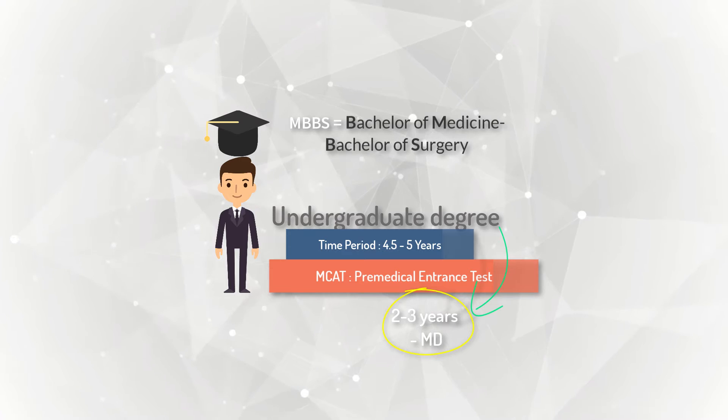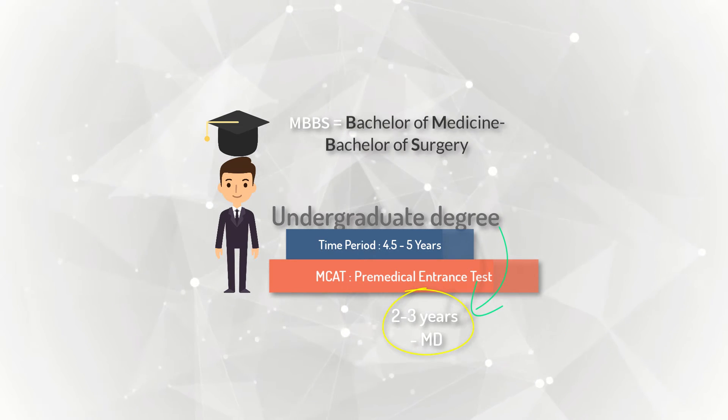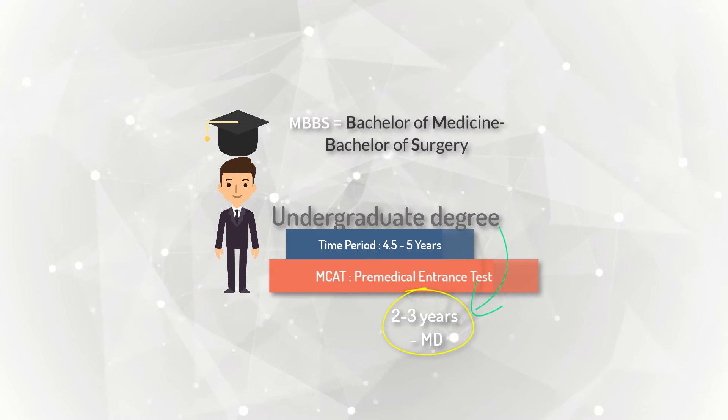The MD degree actually represents a higher postgraduate degree for specialty training only. Medical graduates with an MBBS degree are only eligible to pursue the MD degree, and some countries require three years for the completion of the MD degree, which is the Doctor of Medicine.